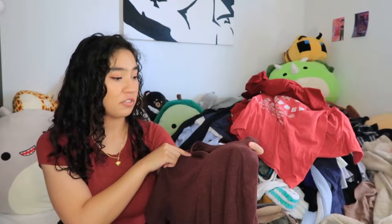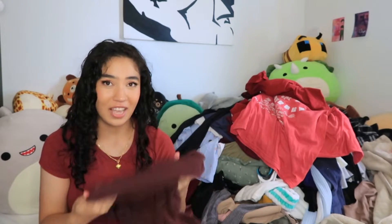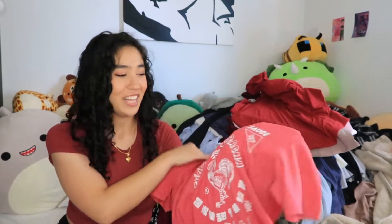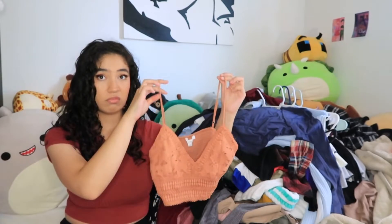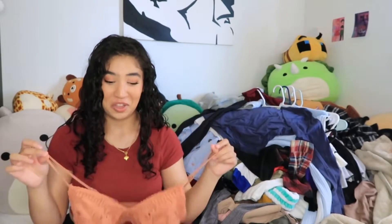This maroon v-neck is a basic t-shirt I've had for like eight years. I don't wear it out but I use it as throwaway sleepwear, so I'm going to keep it for that — but like, who wears v-necks in 2022? My sriracha shirt — in high school I was obsessed with sriracha, my mom bought this as a gag gift. I still wear it as sleepwear so I'm keeping it. This other top doesn't fit me — it's been sitting in my closet for two years and is way too small, so I'm getting rid of that.